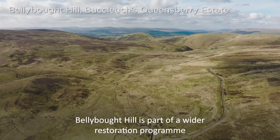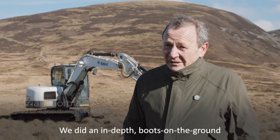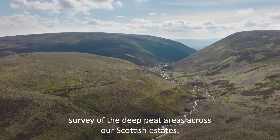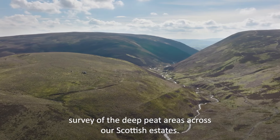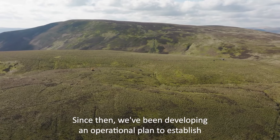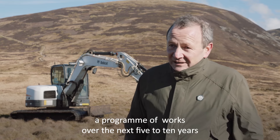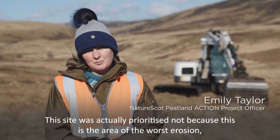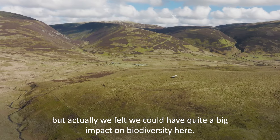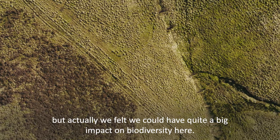Bellybork Hill is part of a wider restoration program. We did an in-depth boots-on-the-ground survey of the deep peat areas across our Scottish estates. Since then we've been developing an operational plan to establish a program of works over the next five to ten years. This site was actually prioritized not because this is the area of the worst erosion, but because we felt we could have quite a big impact on biodiversity here.